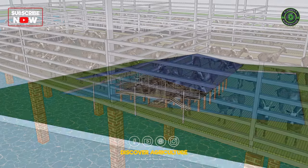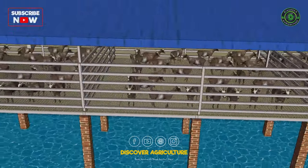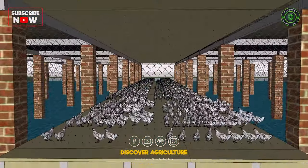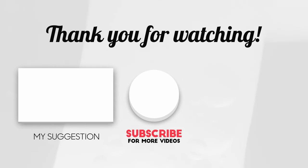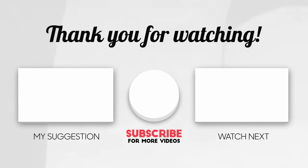Thank you for joining us on this enlightening journey into the world of integrated goat, fish, and chicken farming. Stay tuned for more insights on Discover Agriculture as we continue to unravel the wonders of sustainable farming practices and environmental conservation.